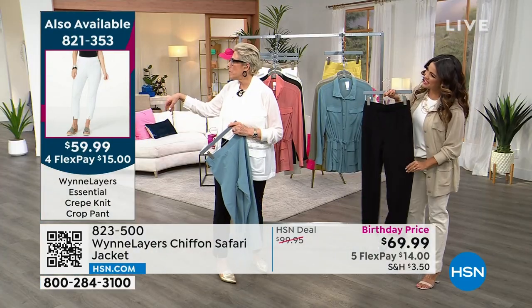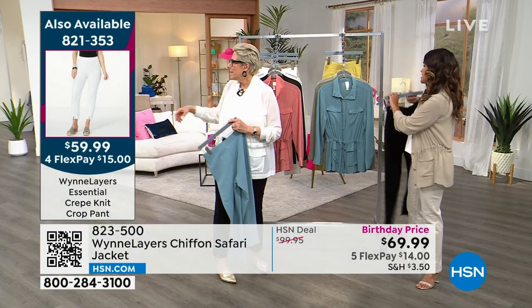Look at it — Canyon Rose is gorgeous on Cara.